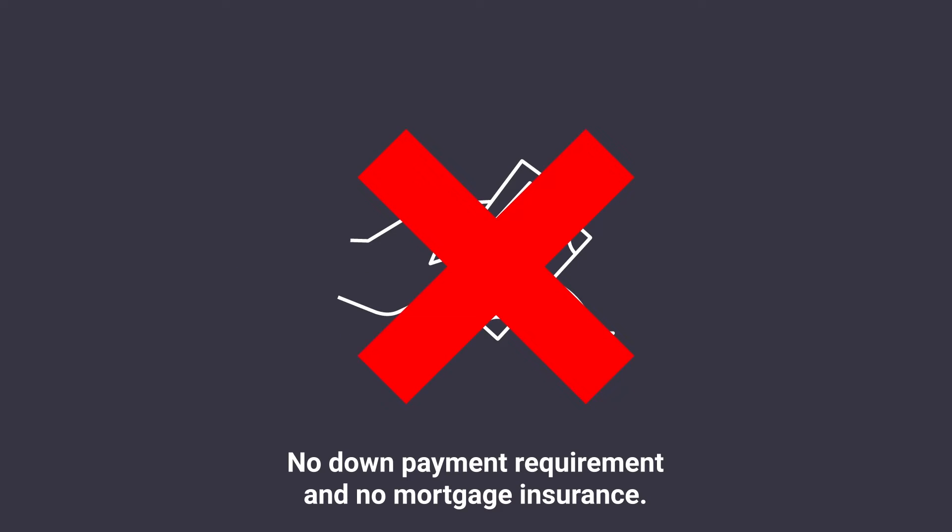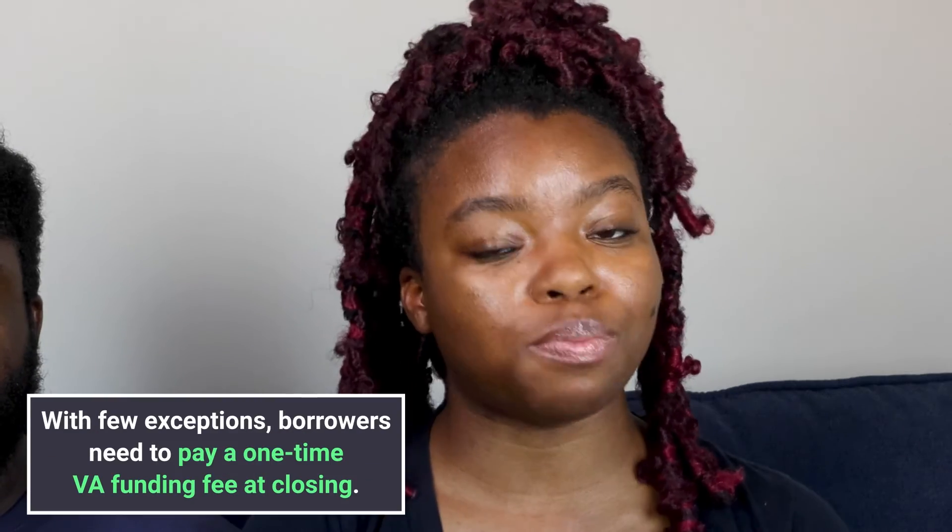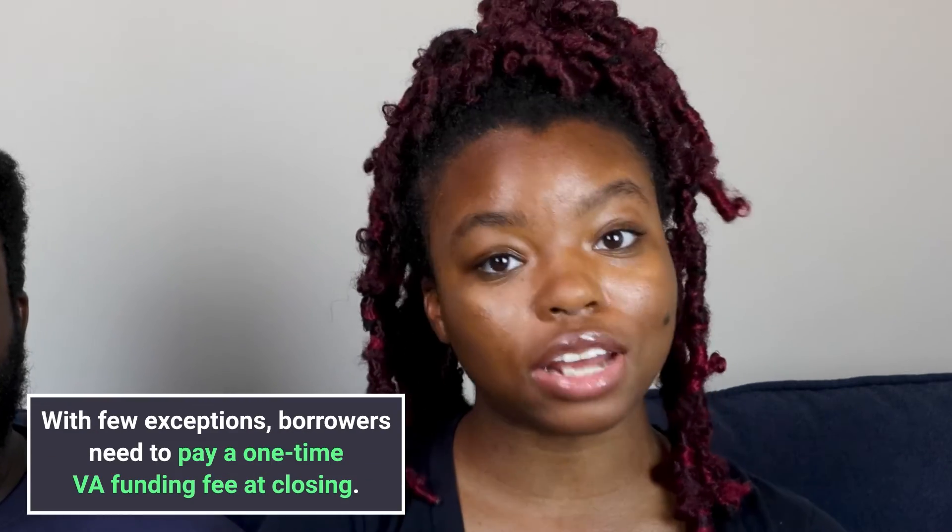Why get a VA loan? One major perk of VA loans is that the agency requires no down payments and no mortgage insurance. However, with few exceptions, borrowers need to pay a one-time VA funding fee at closing. This fee ranges between 1.4 and 2.3 percent of your loan amount. If you're refinancing, the fee ranges between 2.3 and 3.6 percent. You may pay this fee by adding it into your loan amount.